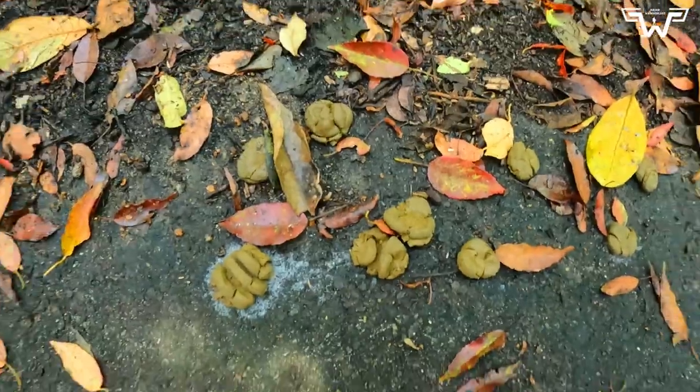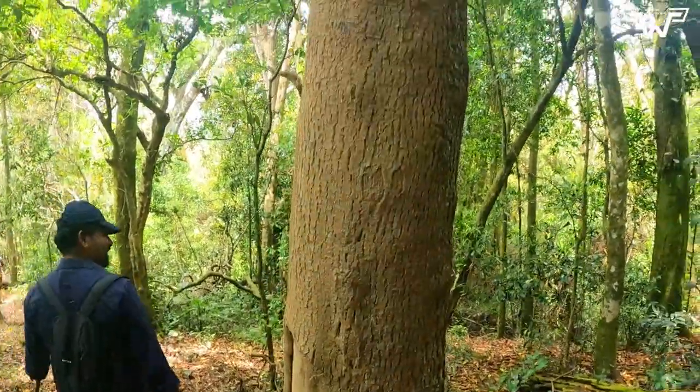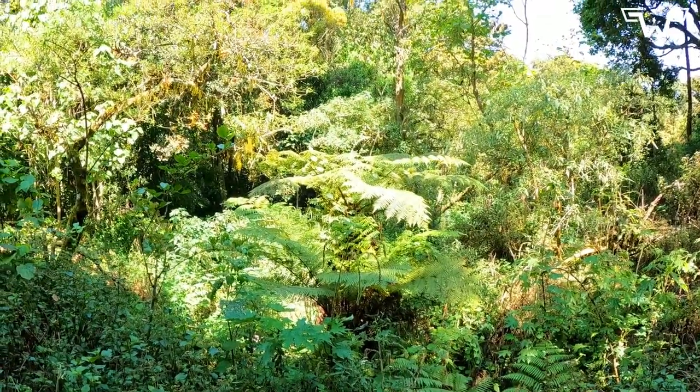You can find evidence of wildlife throughout the trekking path. You will also come across a large variety of plants, some of them dating even back to the Jurassic era.